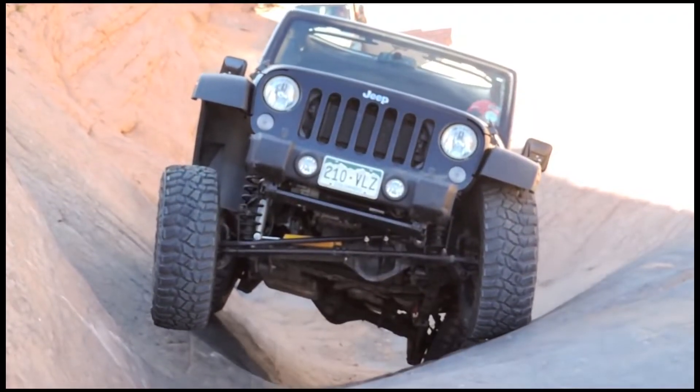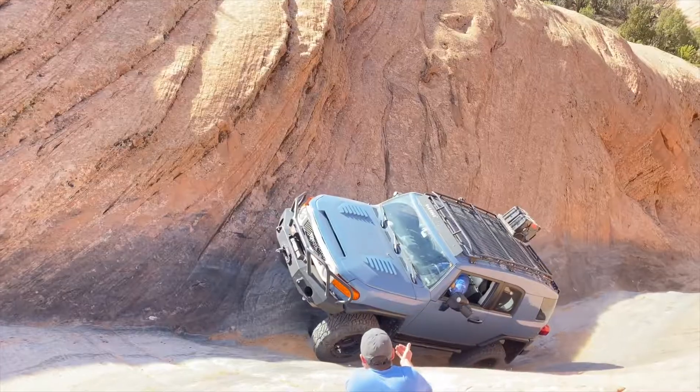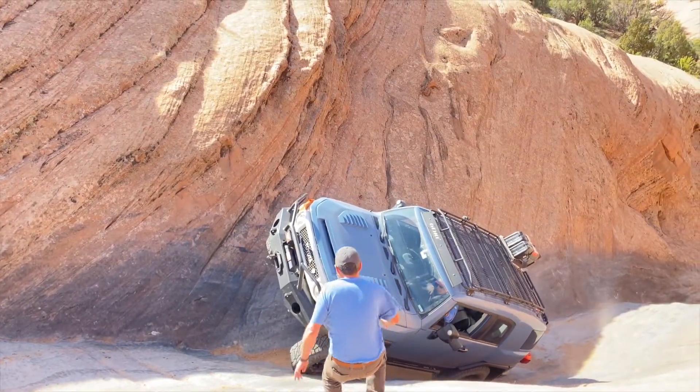What's up guys? I'm Jeff. Welcome to part two of my Hell's Revenge trail guide series. In this episode we are covering the famous optional obstacle Hell's Gate. I've got a ton of footage of different rigs climbing this obstacle. I'm going to show you how we drive it, how we spot it, and all the mistakes that we've made over the years. If you've got a comment or tip about Hell's Gate, please share it in the comment section down below so all of us can learn.